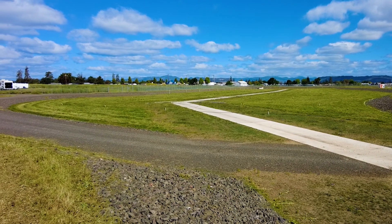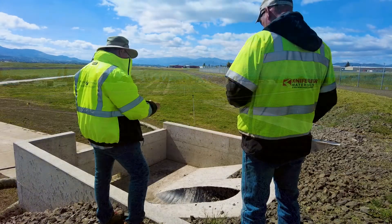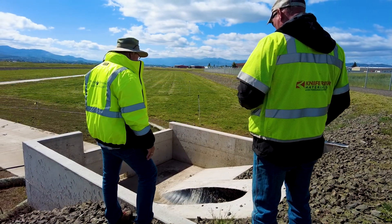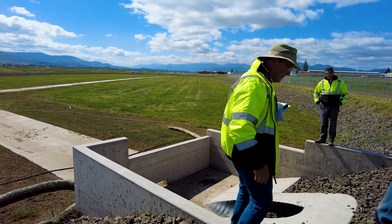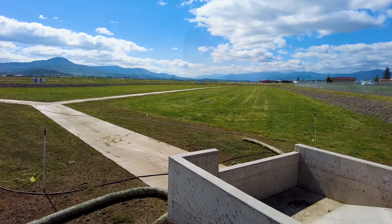The detention system mimics the time that water would have taken to drain off a site that was not covered with impervious surfaces. As the detention area backs up, it's designed to completely empty out within a 48-hour period. So the system is really not a pond in the sense that it only detains water for a very short period of time before releasing it.